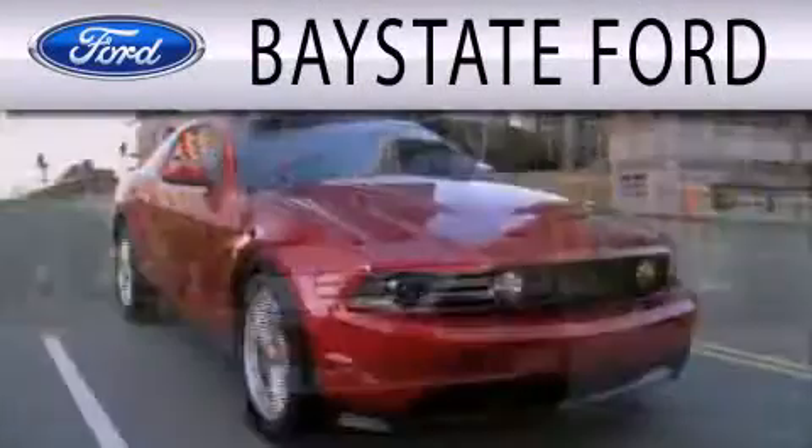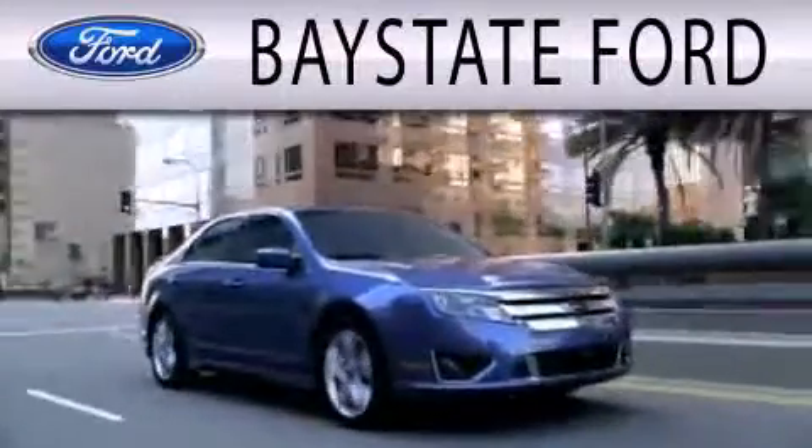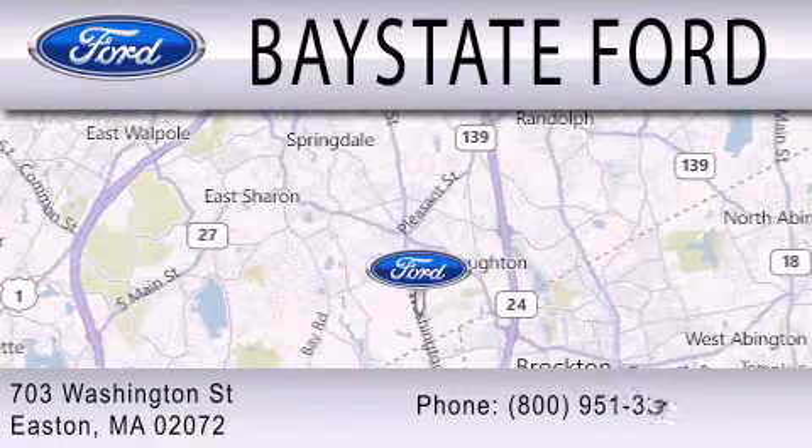Baystate Ford is dedicated to doing everything possible to ensure that the experience you have selecting your next vehicle is as pleasant as possible. We are located at 703 Washington Street in Easton.